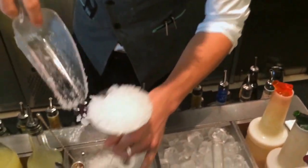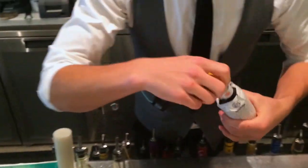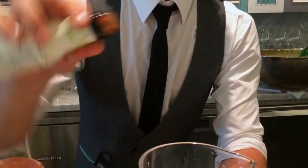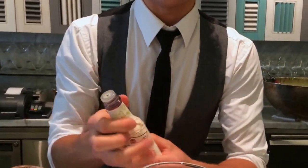Start by chilling our cocktail glass. Fresh ice in there. Start by putting our bitters in — this is a very bitter drink. We're gonna put two dashes of Angostura in there, two dashes of Fee Brothers old fashioned bitters, and two dashes of Plum Bitters.